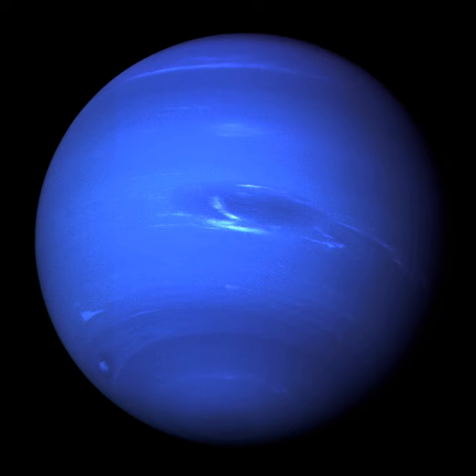Triton is the largest moon of Neptune. In 1989, Voyager 2 flew past the moon at a distance of 40,000 km and discovered several cryovolcanoes on its surface. Triton is geologically active — its surface is young and has relatively few impact craters, and it has a very thin atmosphere.